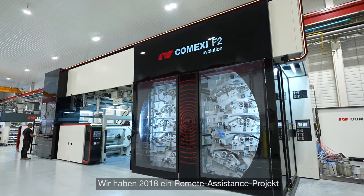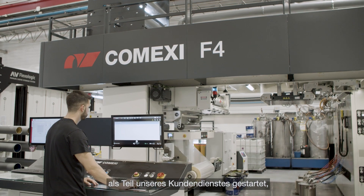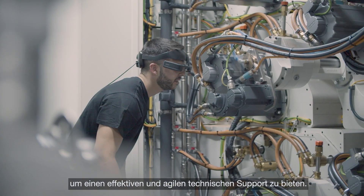In 2018 we started this project — remote assistance — as part of our after-sales service to provide effective and agile technical support.